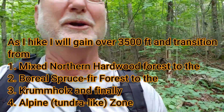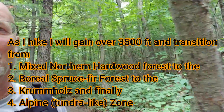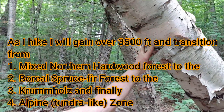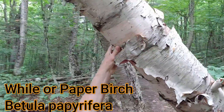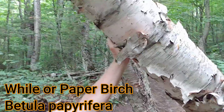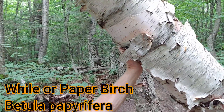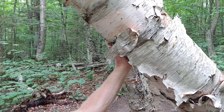Now I'm walking underneath a beautiful birch tree. Native Americans — the indigenous peoples — would use this bark both for starting fires as well as to make birch bark canoes.